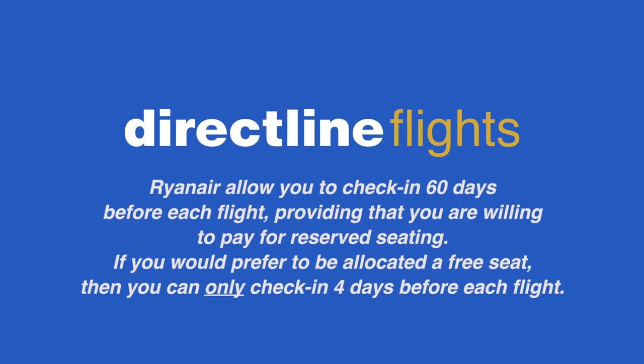Ryanair allow you to check in as early as 60 days before each flight, providing that you are willing to pay for reserved seating. If you would prefer to be allocated a free seat, then you can only check in four days before each flight.